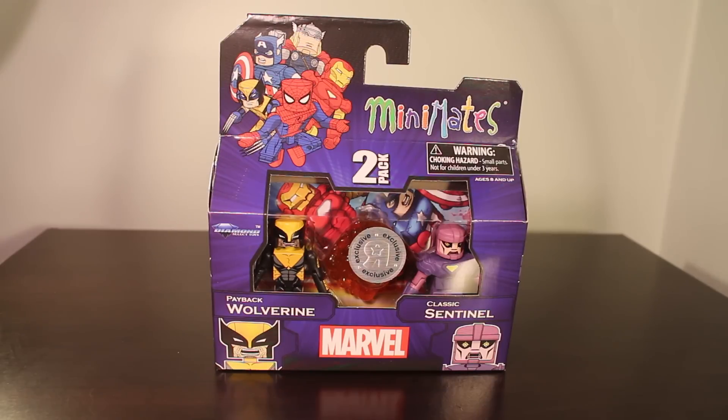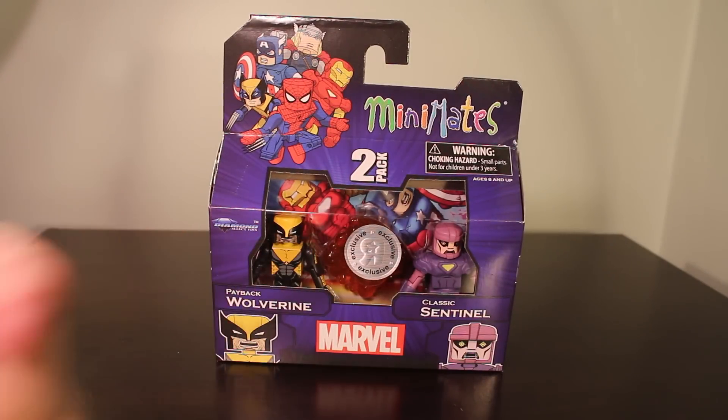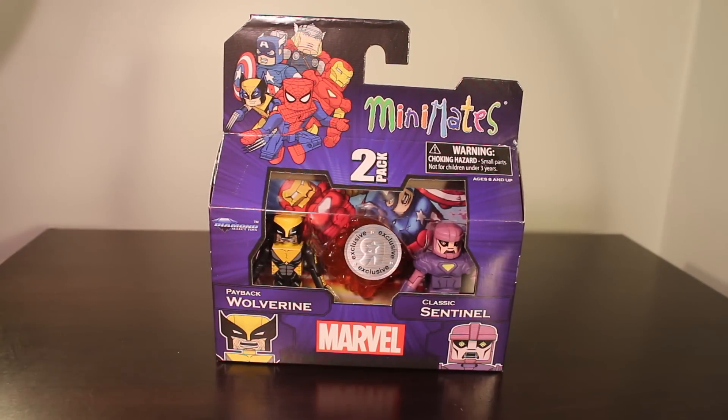This features a Marvel Now Wolverine before he died. Spoiler alert — Wolverine is dead in the comics right now. I don't know how long that's going to last, but he's dead at the moment. This is how he looked beforehand, and they threw in a Classic Sentinel, because Sentinel's a safe bet and it was a good excuse to reuse bits from the Wave 59 Sentinel.